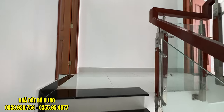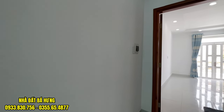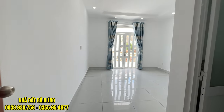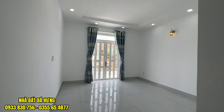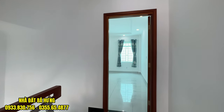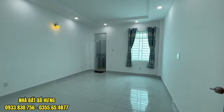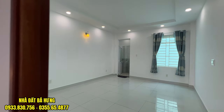Hướng nhà là hướng Tây Bắc. 4 phòng ngủ đều giống nhau cả nha anh chị. Phòng ngủ rộng, có ban công bên ngoài, sơn trắng hết. Toilet riêng từng phòng. Có cửa sổ ra phía khoảng sân trời, trần thạch cao, phòng cực kỳ rộng.